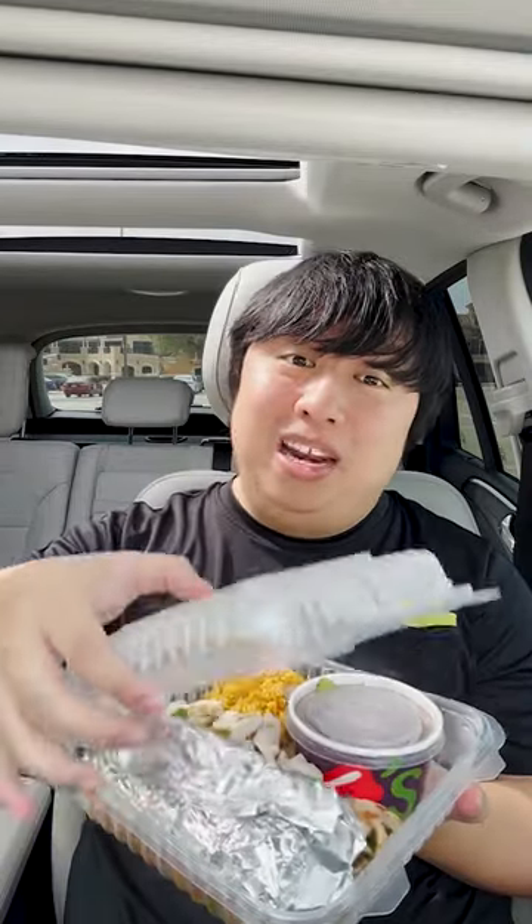Last but not least, we got the Chicken Fajitas — that is literally a party in your mouth. Overall experience: great job, Chili's.